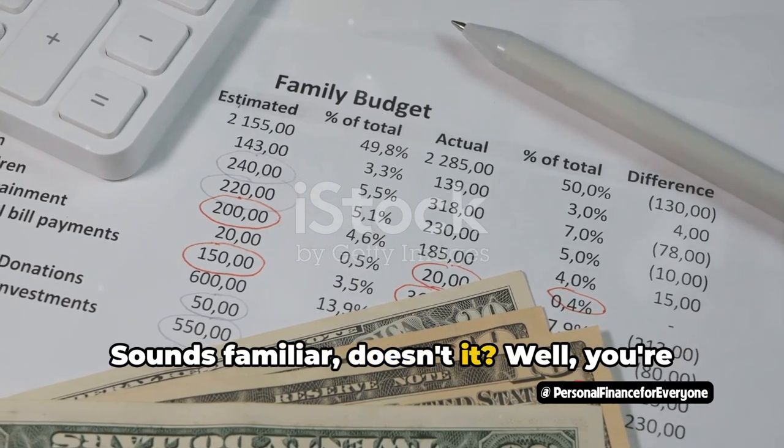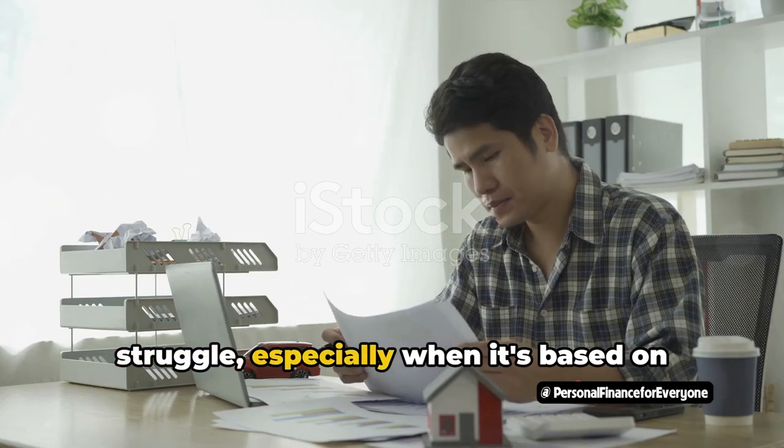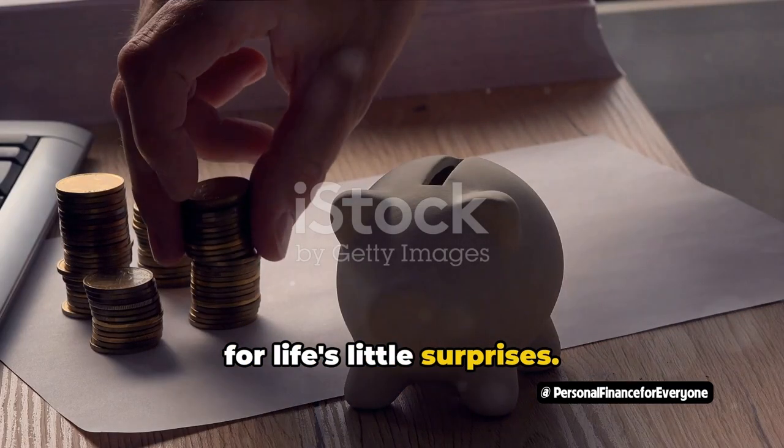Sounds familiar, doesn't it? Well, you're not alone. Traditional budgeting can be a real struggle, especially when it's based on past spending habits and doesn't account for life's little surprises.